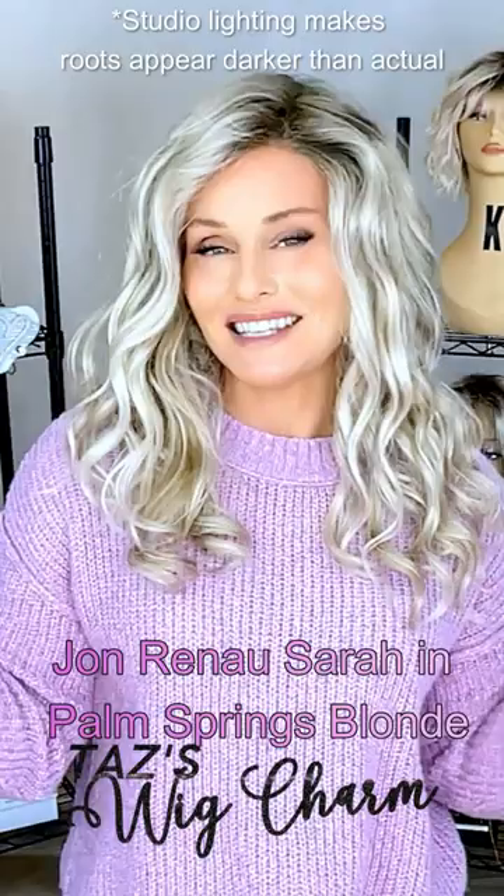Here is the lovely Sarah by Jon Renau in Palm Springs Blonde. This is just a dark blonde.